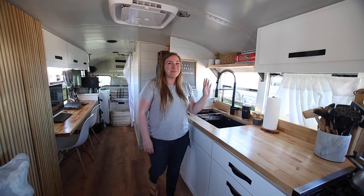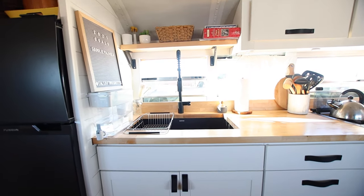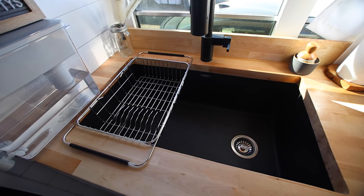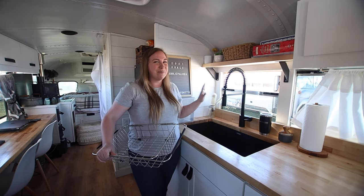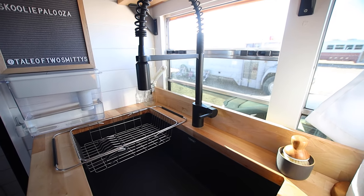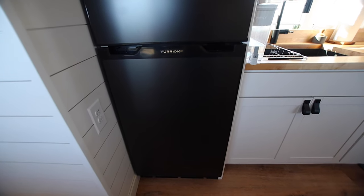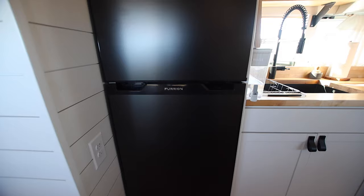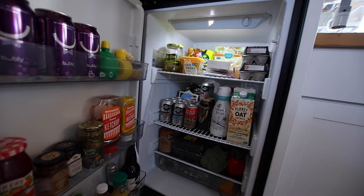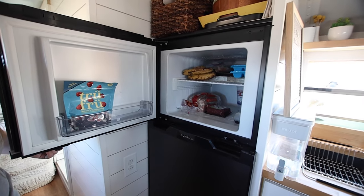More counter space, more prep space — and possibly my favorite part of our entire build is this big 33-inch undermount sink. It's matte black and we love our matte black faucet. These were must-haves for me — a little bit of a pain to install for Cody, but totally worth it. We also have a Furion fridge. It's an RV fridge but it's 10 cubic feet, so it's very large. It has a locking mechanism but operates like a regular fridge and freezer, which is totally a luxury when you live on a bus.